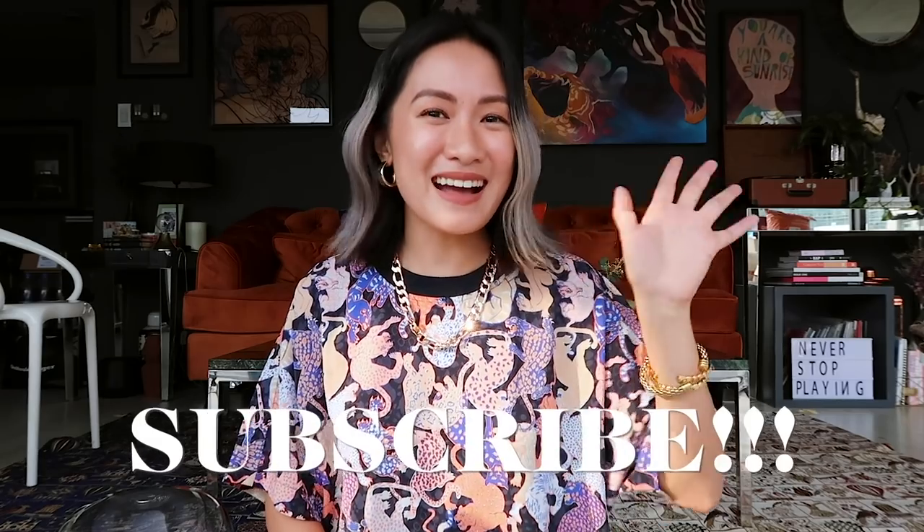I hope you guys enjoyed today's video. If you liked it, please don't forget to leave some love — like, comment below, and most importantly subscribe. For now, bye guys!